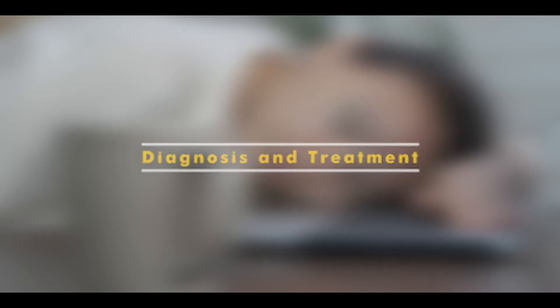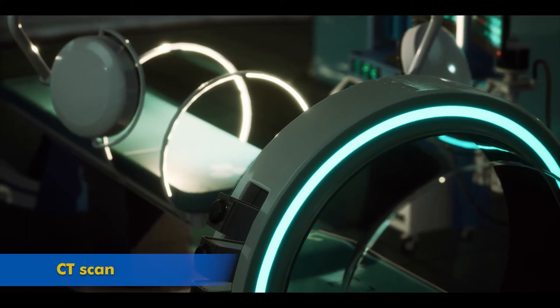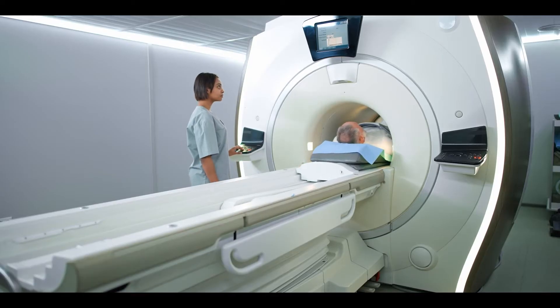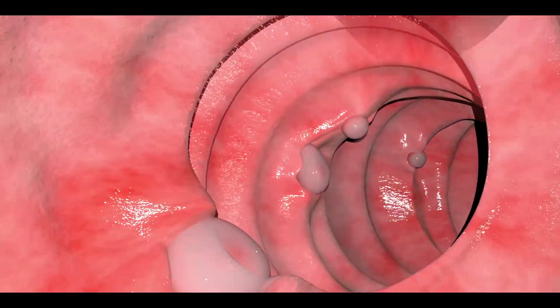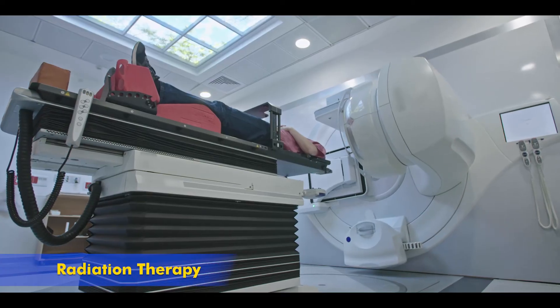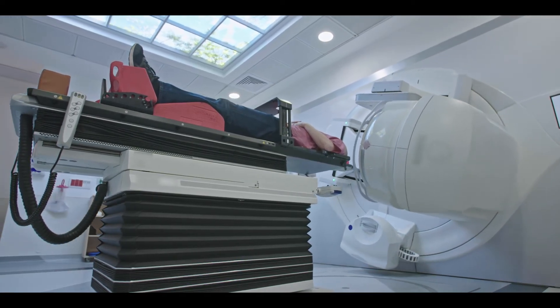To diagnose rectal cancer, colonoscopy, CT scan, MRI, and PET — meaning positron emission tomography — tests are used. While keeping in mind the stage of rectal cancer, surgery, chemotherapy, radiation therapy, and immunotherapy are recommended.